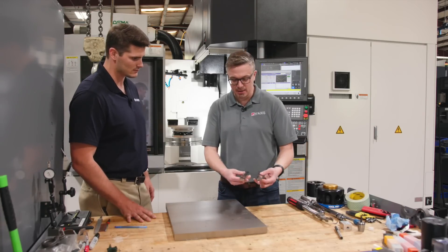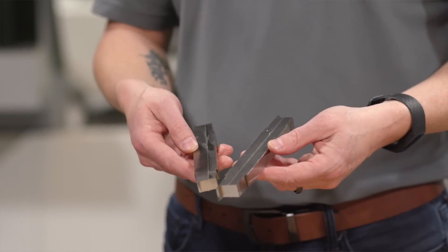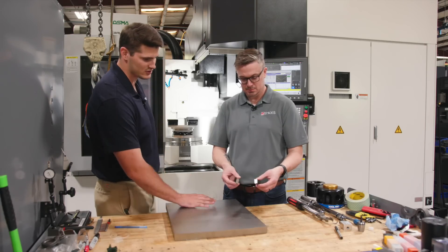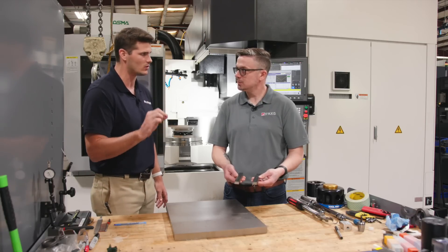Yeah, we actually have examples of that right here. So effectively, once you're done machining that operation, this is all that's left of this big plate. The work supports are on the outside with the dovetails and the part is just floating in the middle with very thin bands of material holding on to the part.